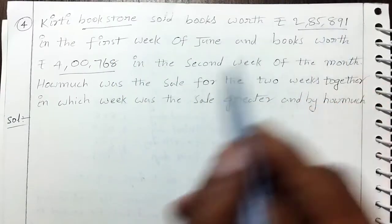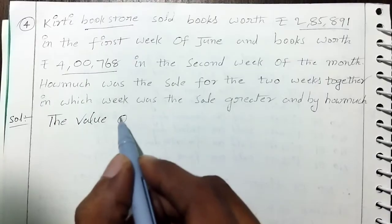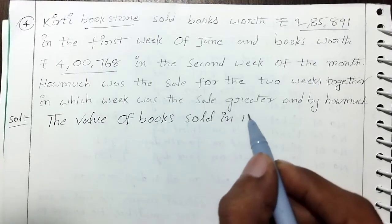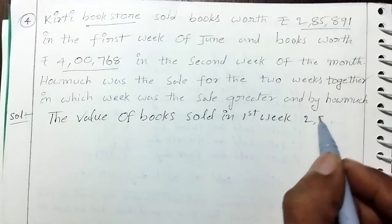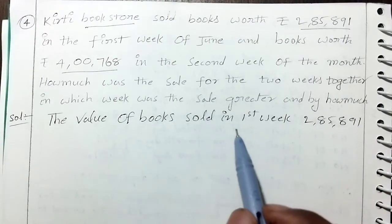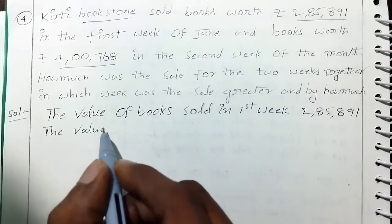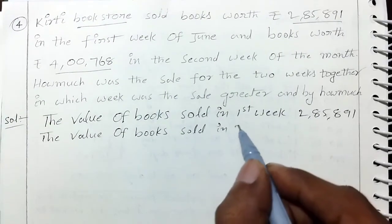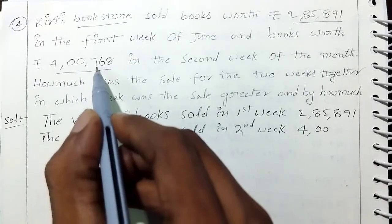The value of books sold in the first week is $2,85,891. The value of books sold in the second week is $4,768.